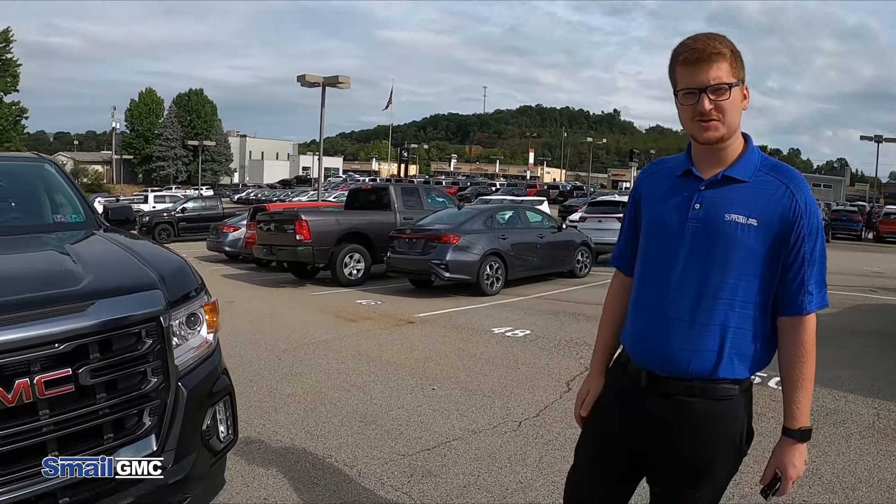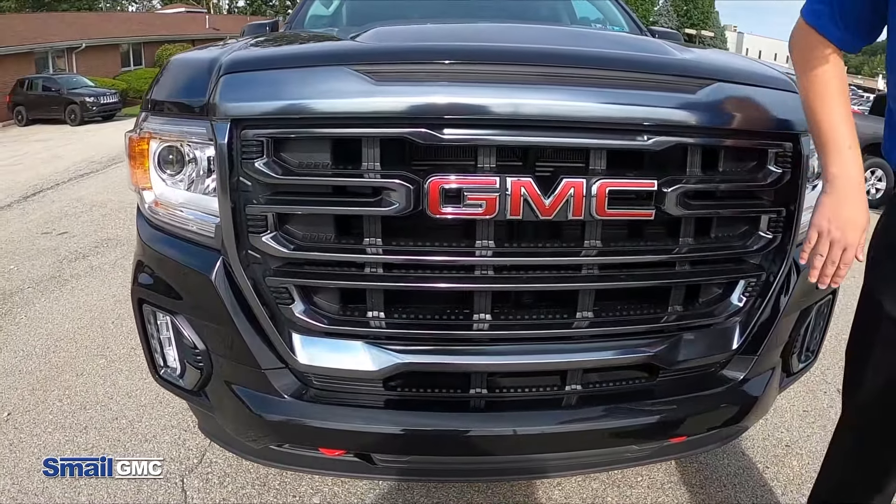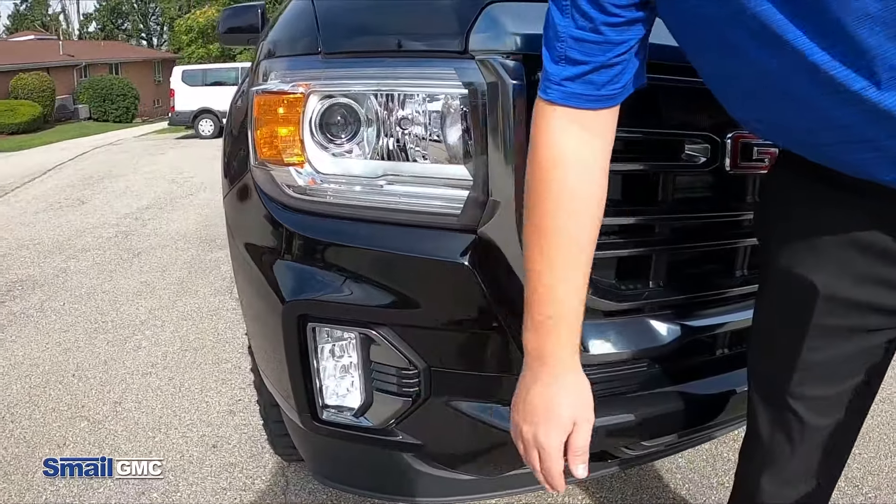Going over the exterior features of this 2021 Canyon, up front we're going to have the new grille. Down below we're going to have the new LED fog lights.